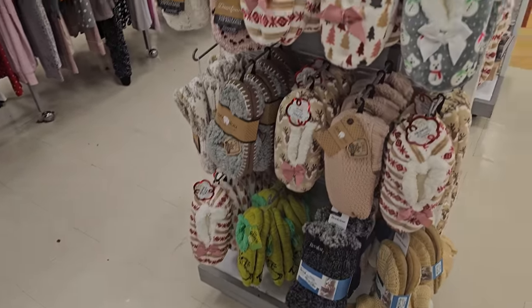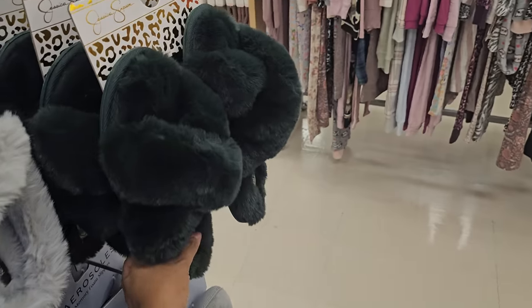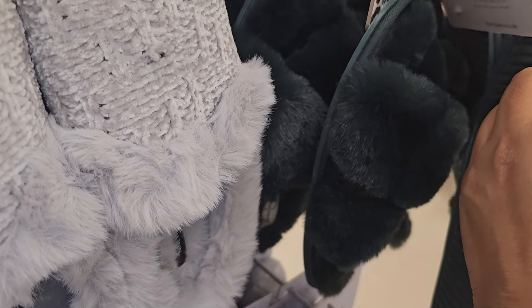And the slippers here — we have the Grinch. Snowman. That's like little doggies on that, those are funny. These look comfy, right? These are by Jessica. I love the green color. There are only $10.